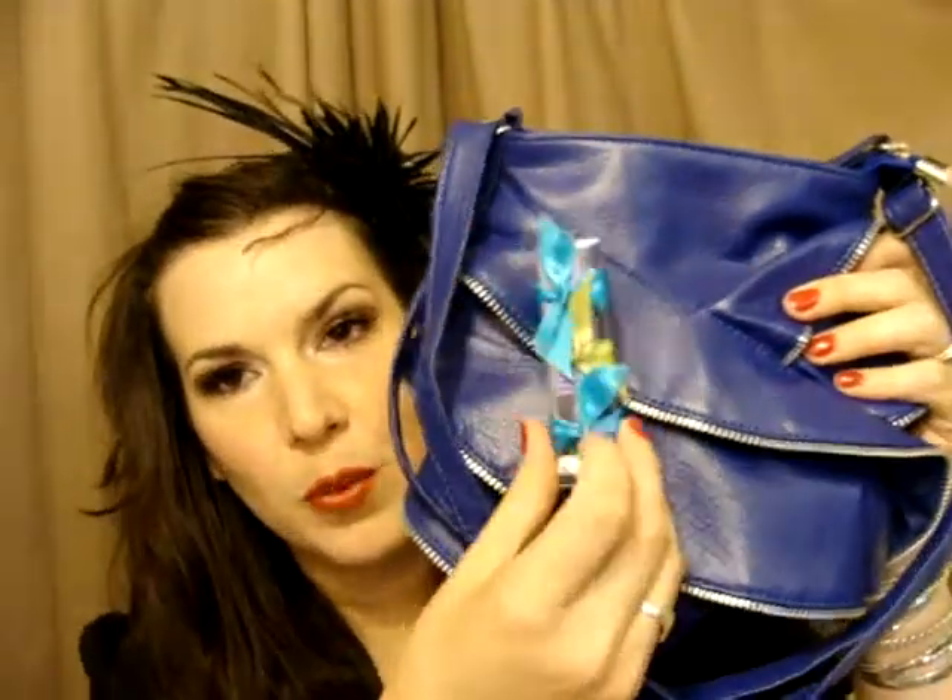Hey everyone, welcome to Peacock Girl Cosmetic Reviews. It's double giveaway time. So, as many of you know, this is one of the giveaways — the Purple Zipper Purse, and then the Urban Decay Pigment in Shattered.